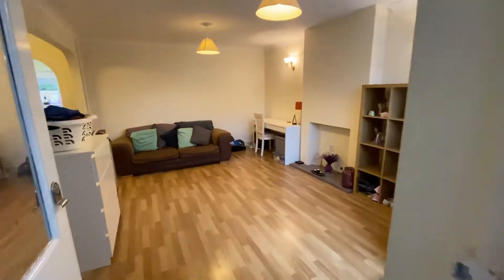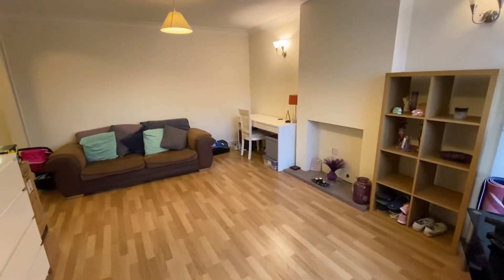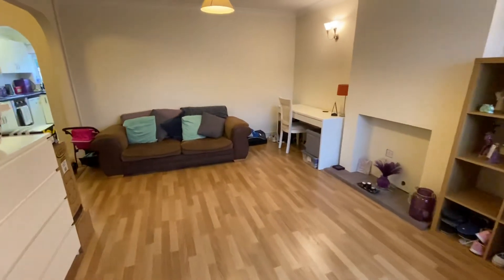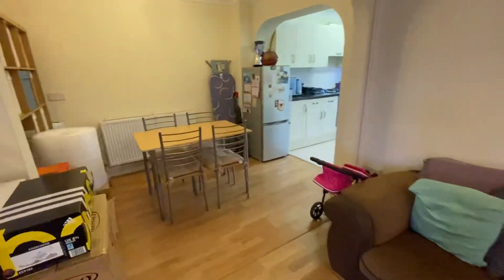Welcome to this extended townhouse in Nythe. From the entrance hall, a door opens into the living room which is a good size. Stairs lead to the first floor, and the space is open plan into the dining room.